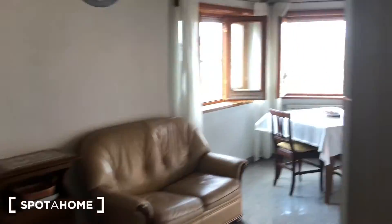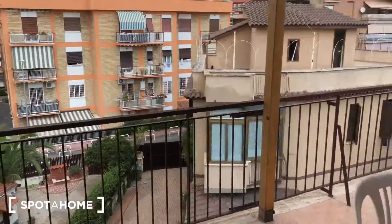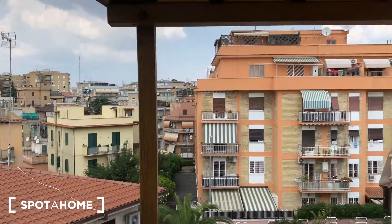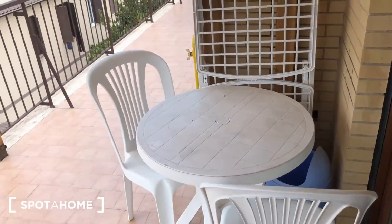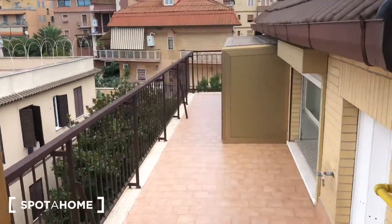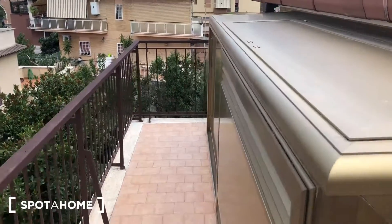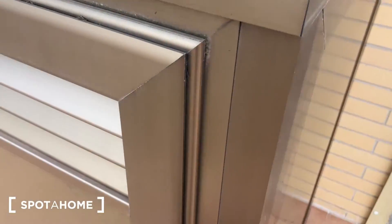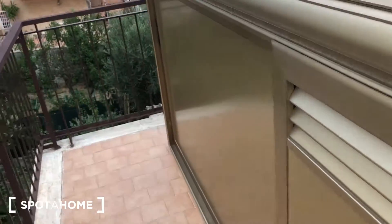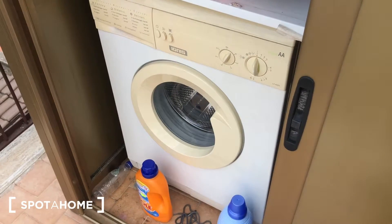Last but not least, the balcony. You can see it's a very bright house. The landlords are very kind people. There's a beautiful view, a table where you can easily have dinners and breakfasts. It's a very big, long terrace, and the house also has a garden — so there's plenty of open air. There's also a washing machine out here — it's a shared one but it's right outside.